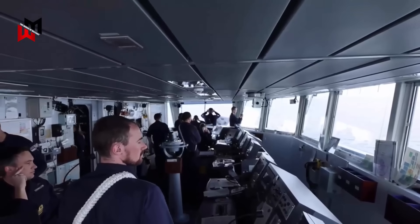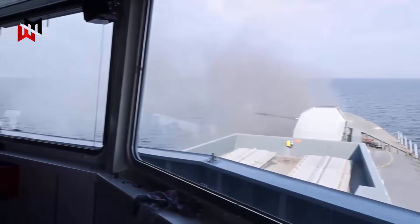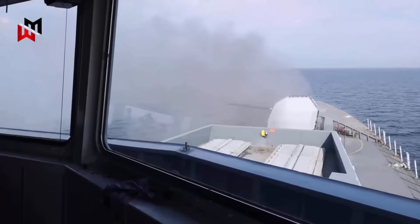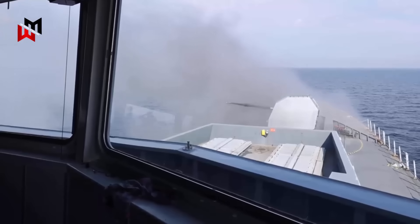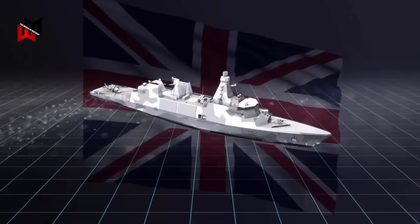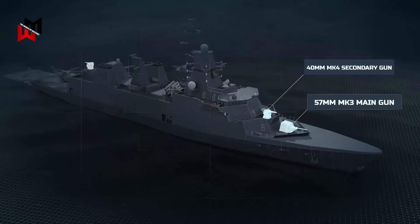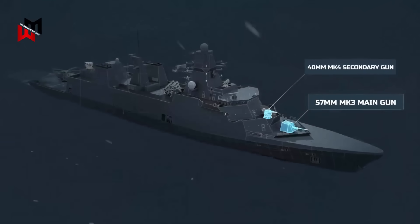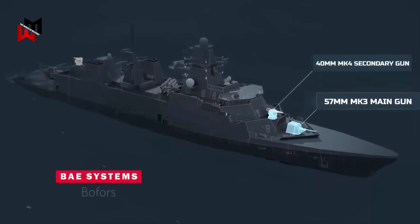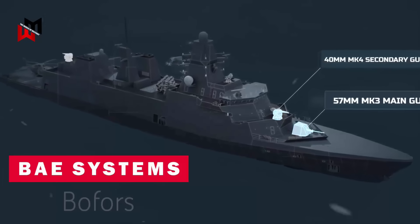For decades, many Royal Navy ships, including the Type 23 Frigates and Type 45 Destroyers, have relied on the 4.5-inch Mark 8 naval gun paired with the Phalanx close-in weapon system. In the ever-evolving landscape of modern naval warfare, the UK's Royal Navy is ushering in a new era with the Type 31 Frigate, also known as the Inspiration Class. Central to their offensive and defensive prowess is the Bofors gun combination — a single 57mm Mark 3 naval gun mounted forward and two 40mm Mark 4 guns positioned amidships. This setup, provided by BAE Systems Bofors, marks a shift from traditional armaments, offering enhanced capabilities against diverse threats.